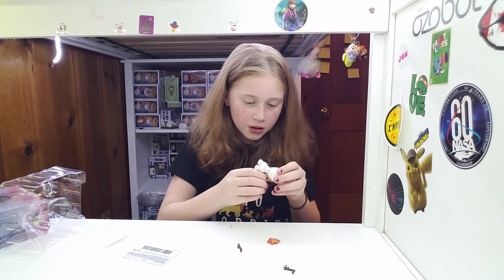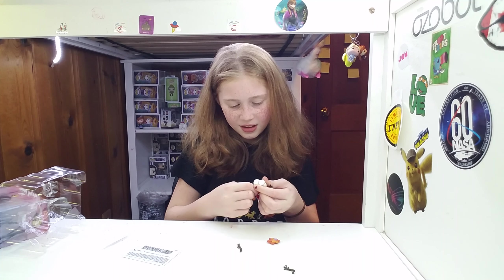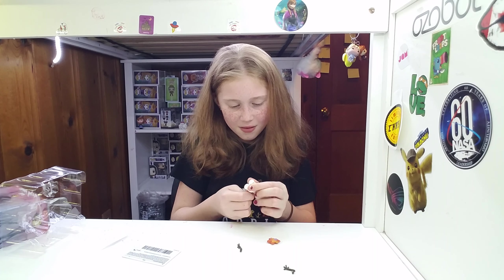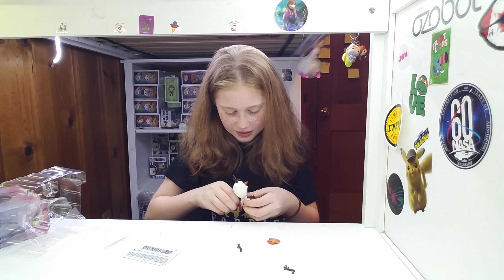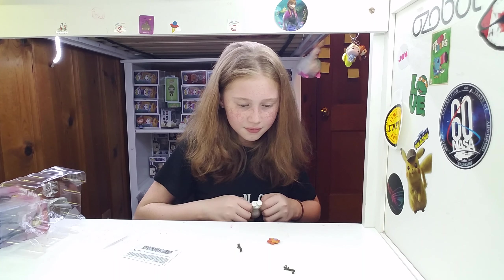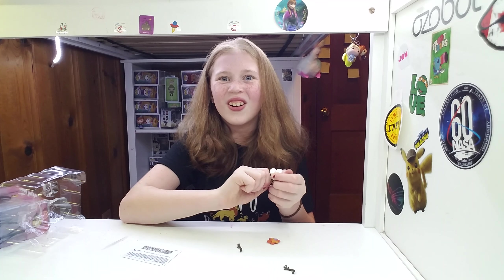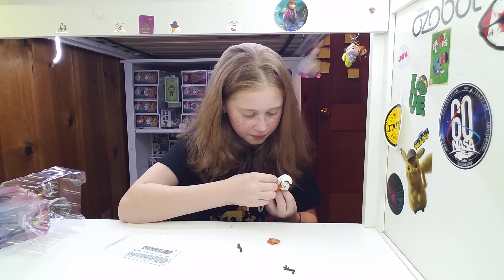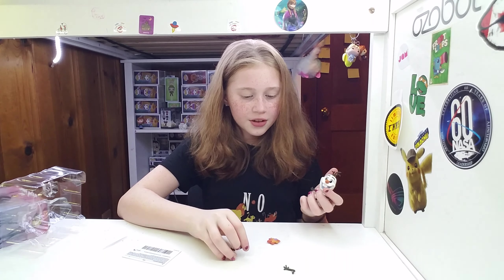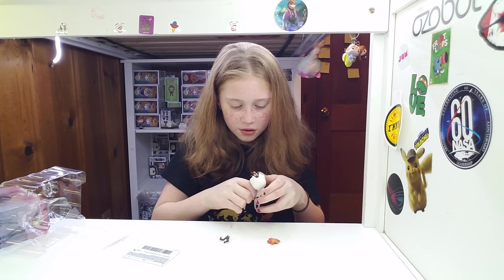I'm wondering if you can actually pop them out. I don't have to — it's hard. I do not want to break it. How do you do this? This is hard. Right now I'm very afraid I might break his arms, so I won't be doing it.